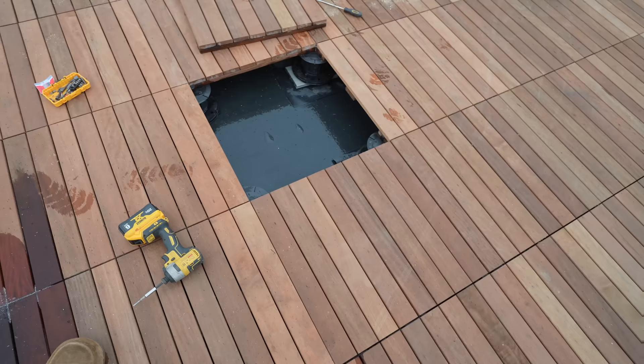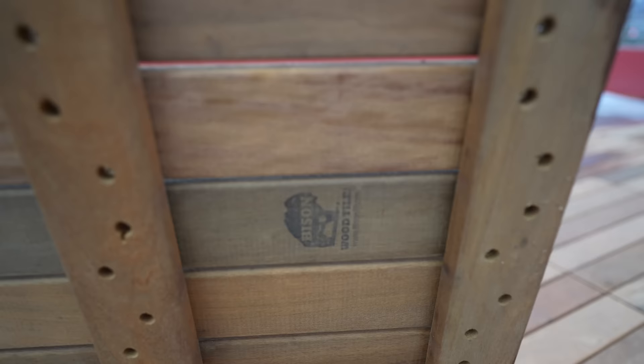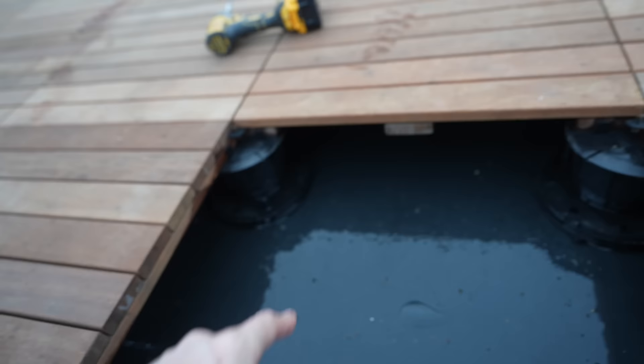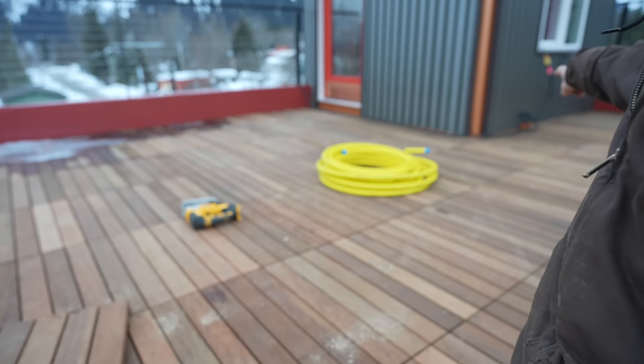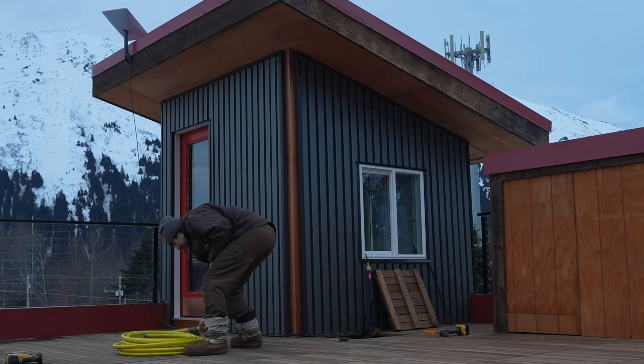This deck system is super cool — it's a slat system made by a company called Bison Decking. They're called tiles, but it's wood, and everything sits on a pedestal. It's all floating so there are no penetrations through the roof, which is important on a flat roof — you don't want leaks. Now I'm going to take the gas line and snake it under here, removing another panel to pop it out the other side.